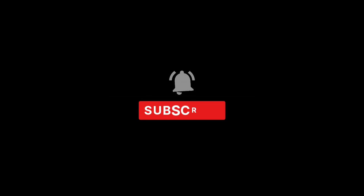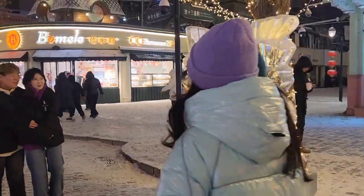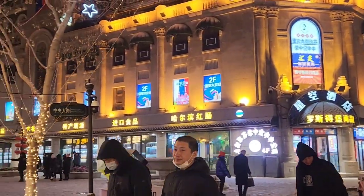So that was our trip of Harbin Central Street. We're going to head back to our hotel and tuck in for the night. We hope to see you in another video — until then, bye bye!